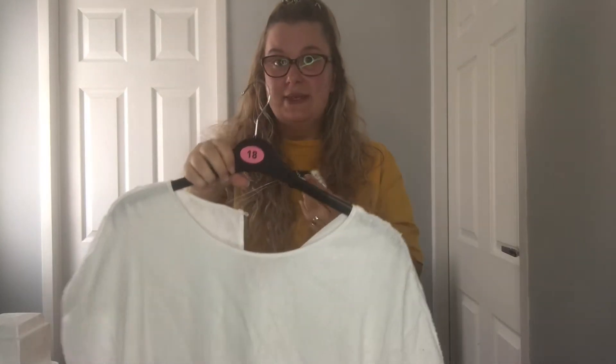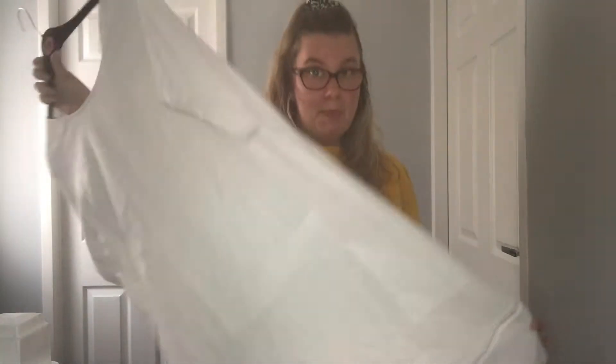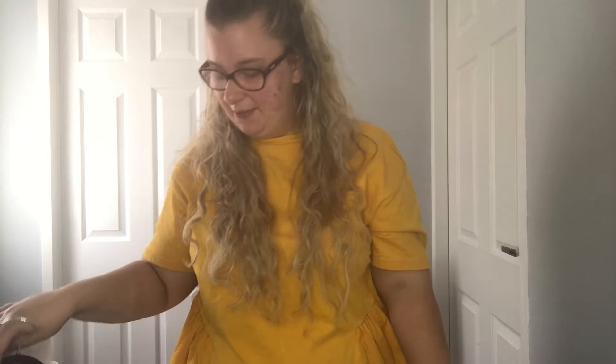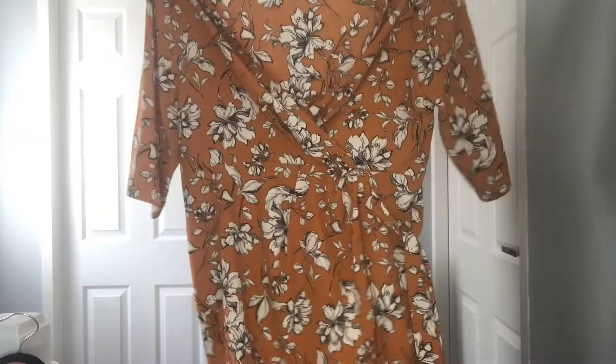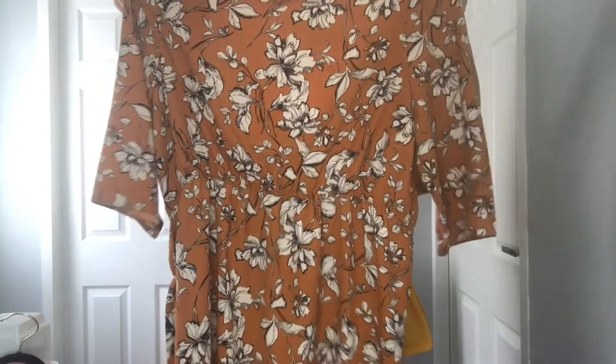This item only cost me £16, which for a dress isn't bad — it's not Primark prices, but it isn't bad. So that's the first item. The second item I have for you is probably the item I was most excited for in this entire haul. I've seen a lot of people, especially curvier girls, wearing wrap dresses and they look so good in them, so I really wanted to give one a try.